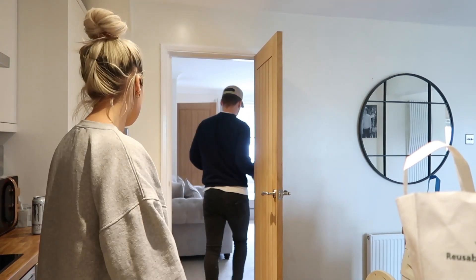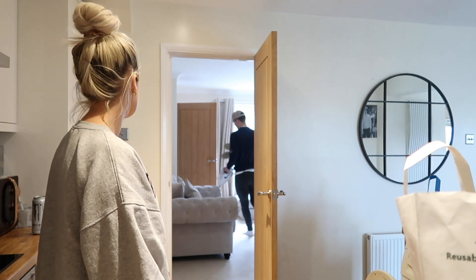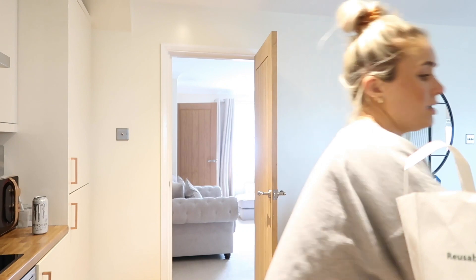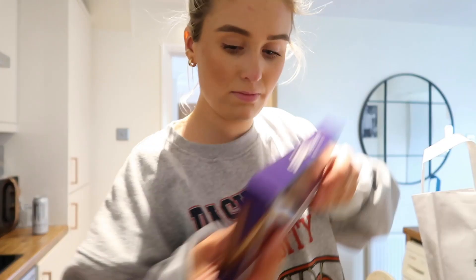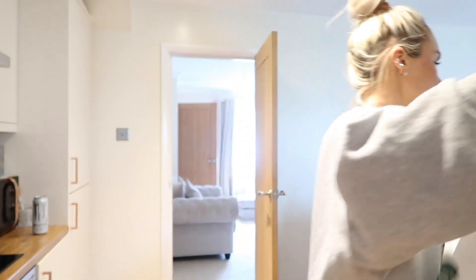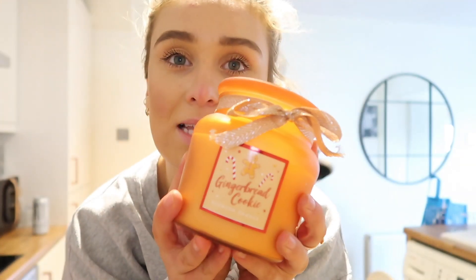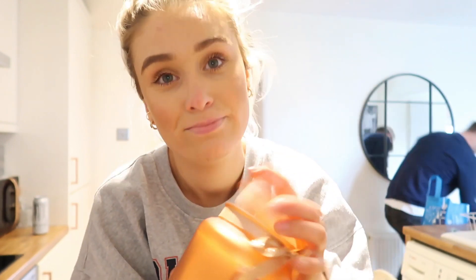Tom's found some shoes that he'd lost so he's buzzing. Also look at this candle I got from B&M the other day — it's gingerbread. Anyone else love the scent of gingerbread?